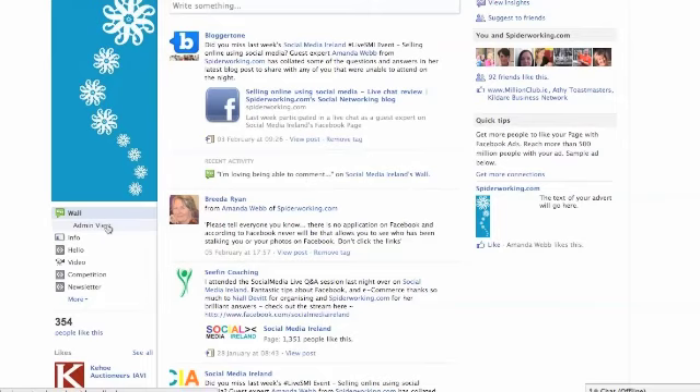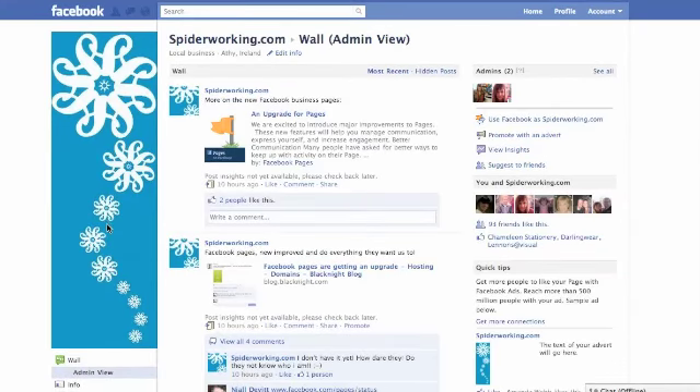One more thing I want to show you is you've got an admin view of your page rather than the default view that everyone else sees. If you click that, you see posts in chronological order, making it easier to see what's been happening most recently on your page.